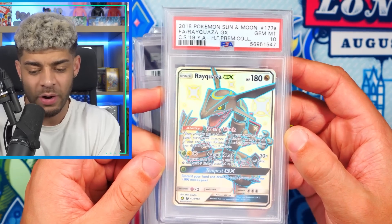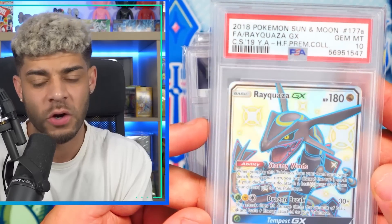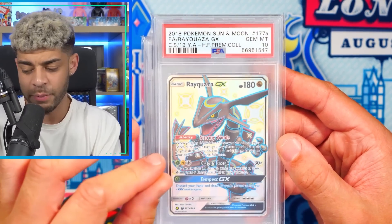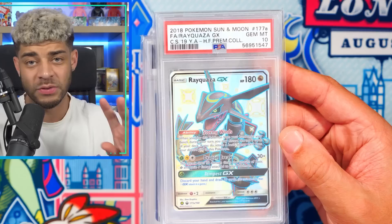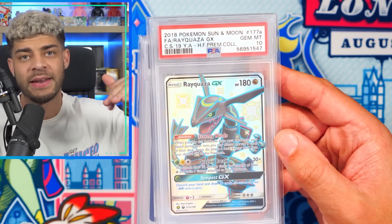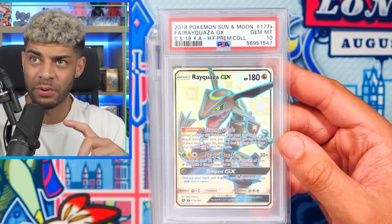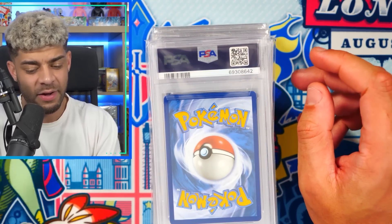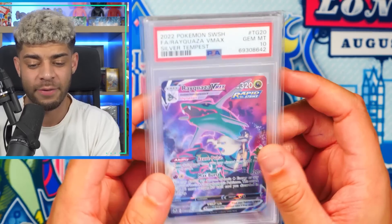We have the Shiny Rayquaza GX from Hidden Fates. In my opinion, one of the best modern holiday sets there's ever been. I had so much fun opening this in 2019. You actually couldn't pack this card in the set — the only way you could get it was through the Ultra Premium box, which had an actual Shiny Rayquaza figure, or the Ultra Premium Collection box, which also had this and two gold cards. I love Shiny Rayquaza. I think it's one of the coolest Shinies.